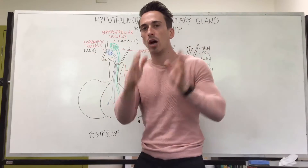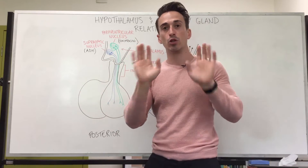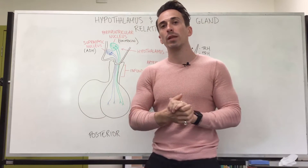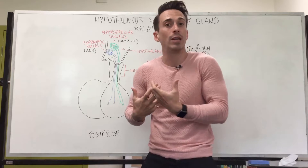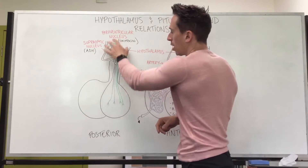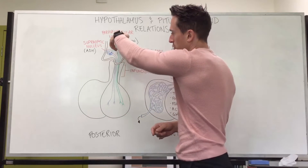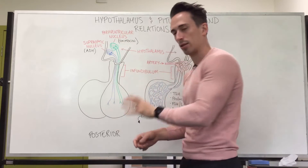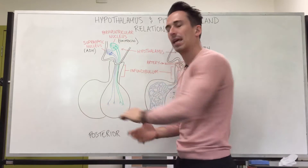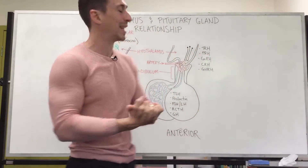ADH, antidiuretic hormone — antidiuresis means to stop peeing out, since diuresis means to pee out. ADH is released when we need to hold on to water, for example when we're dehydrated. The stalk between the hypothalamus and the pituitary is called the infundibulum. That's where these neurons project down and store to the posterior pituitary, where they'll release into the bloodstream either oxytocin or ADH depending on which one needs to be released.